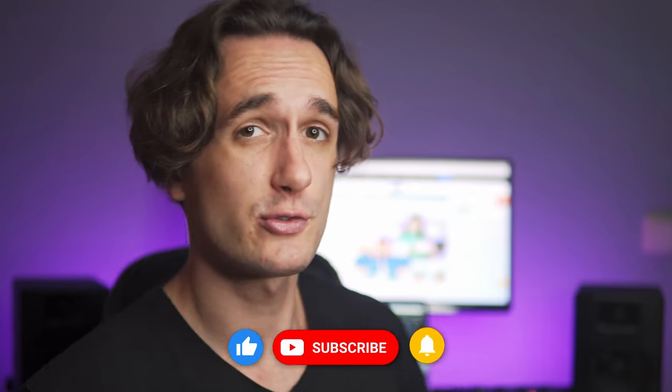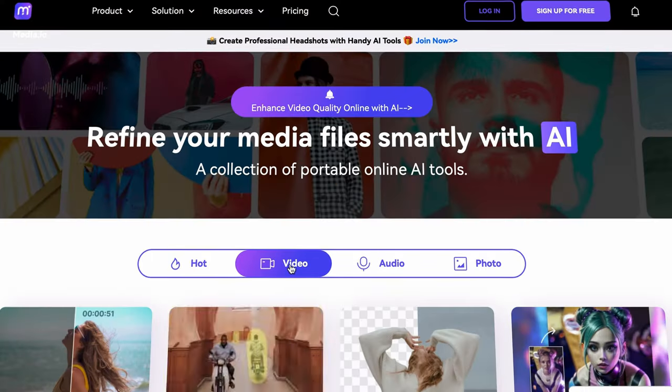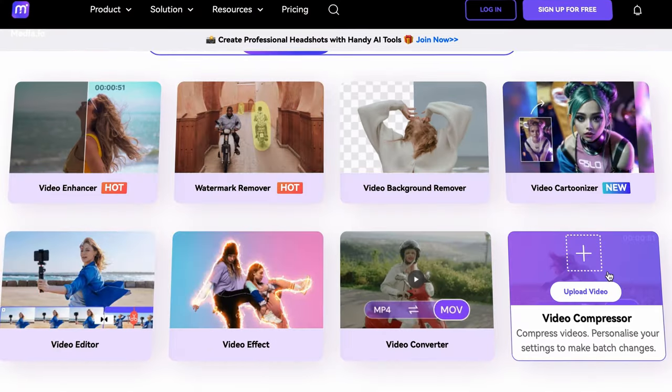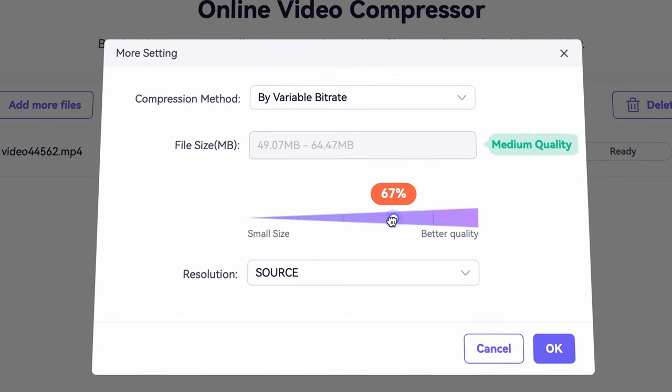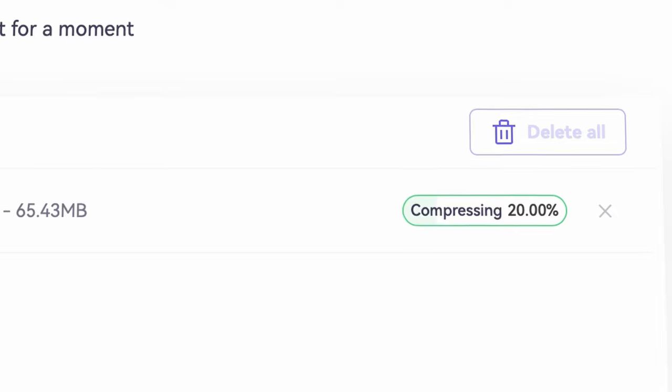If you're liking the video so far, don't forget to like the video and subscribe for more content in the future. Alternatively, you can use the online compressor on media.io, which essentially works the same way. But first, you need to upload the file, then wait for the servers to process the file, and then download it.